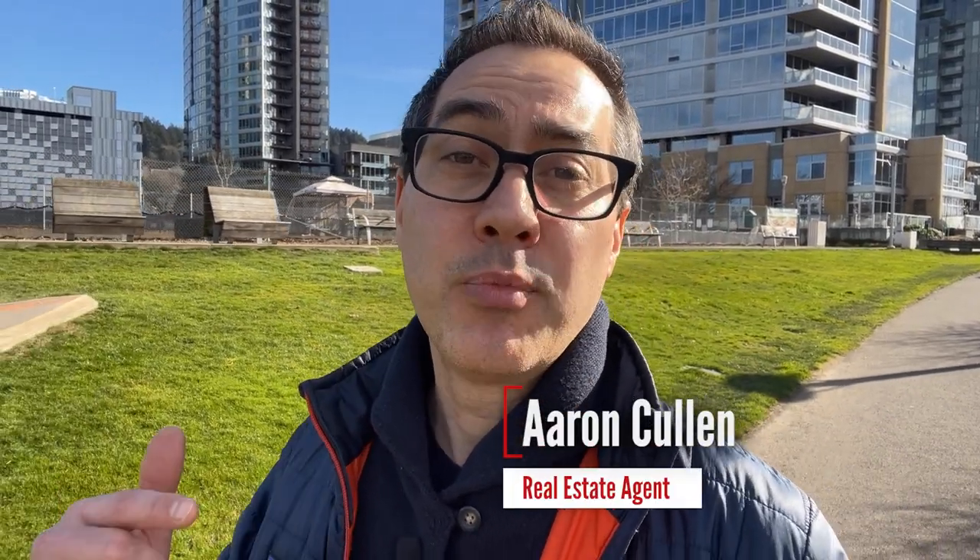If you've found value in this video, go ahead and hit the subscribe button to be notified next time I release a new video about living right here in Portland, Oregon.